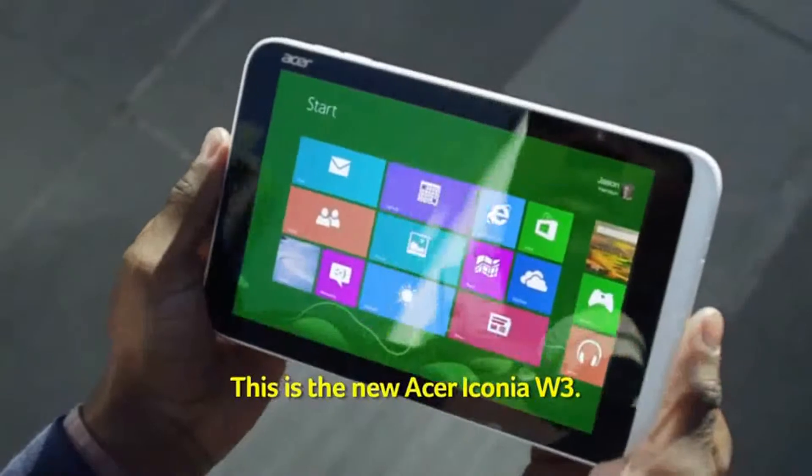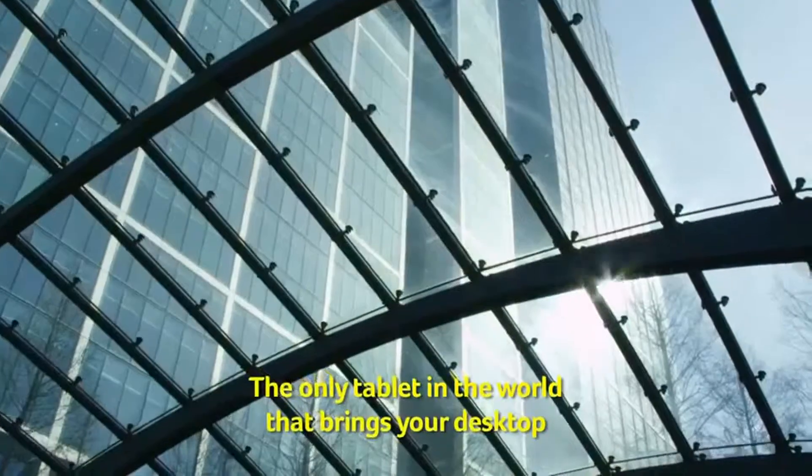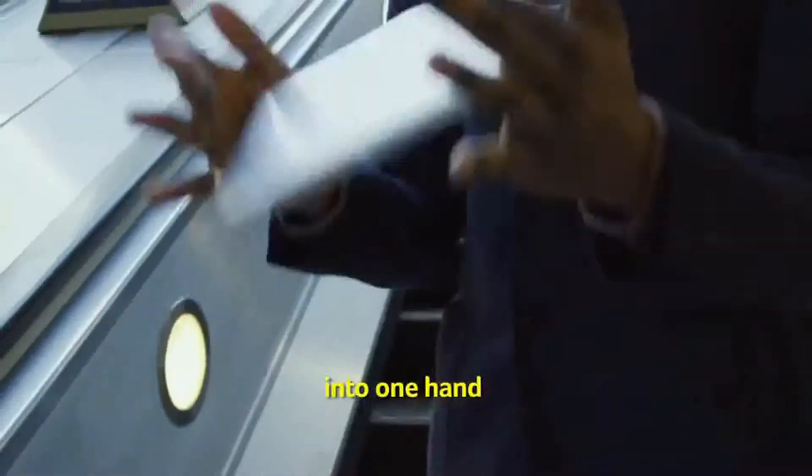This is the new Acer Iconia W3, the only tablet in the world that brings your desktop into one hand.